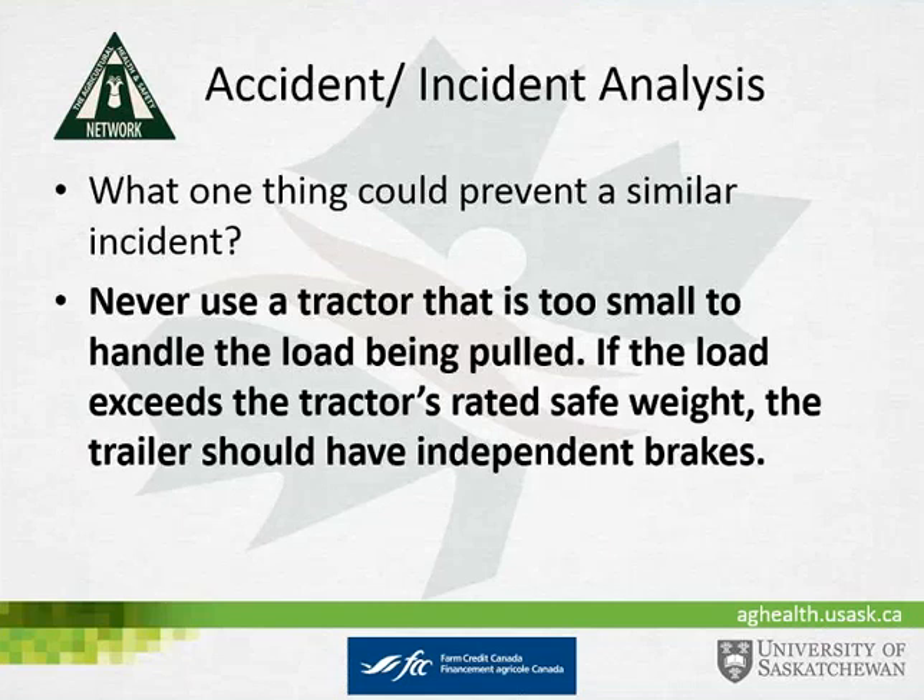Environmental factors were the hill and gravel road. When looking at the one thing that could prevent a similar incident: never use a tractor that is too small to handle the load being pulled. If the load exceeds the tractor's rated safe weight, the trailer should have independent brakes. In addition, if that tractor had been equipped with a ROPS and a seatbelt, previous research indicates that the operator would have still been safe through that incident.